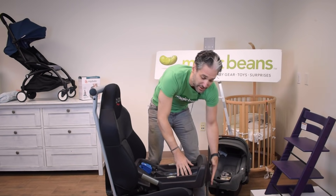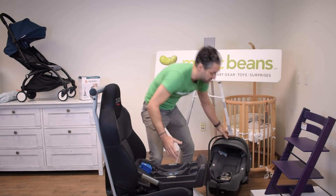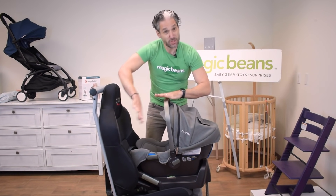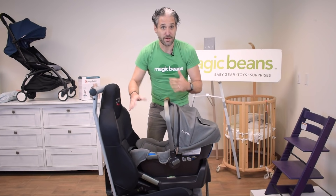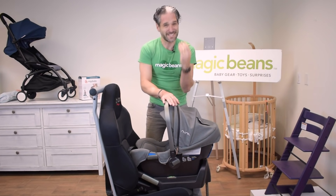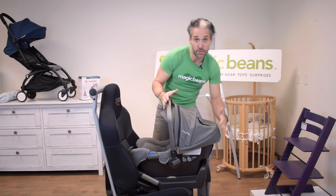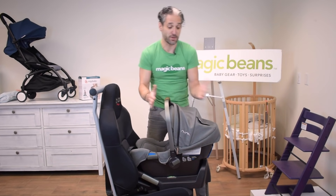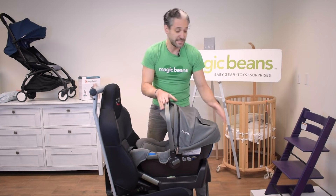The load leg does a couple of things — it slows down the motion during a crash. Babies are rear-facing when they're first born, and we keep them rear-facing as long as possible because it's the safest way to ride. The load leg also mitigates some of the rebound effects, keeping the car seat much more stable.